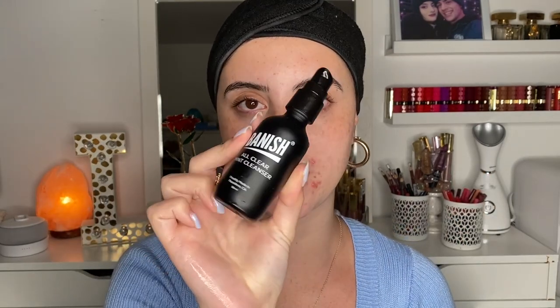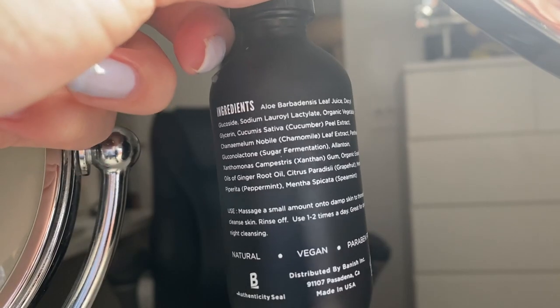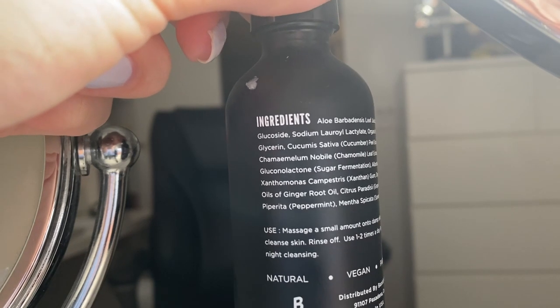Now that everything's kind of melted off and the oil has dissolved all that makeup, I'm going to go ahead and rinse this off. Now it's time to do the second part of the double cleanse — an actual water-based cleanser. This is the All Clear Mint Cleanser from Banish. It has aloe to help soothe the skin, some different extracts, and peppermint which can help reduce redness. I take about two pumps and rub it in to cleanse off the day.